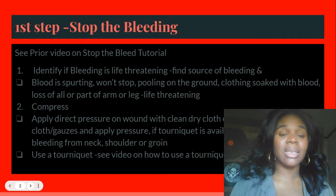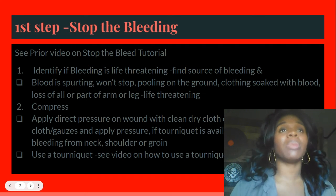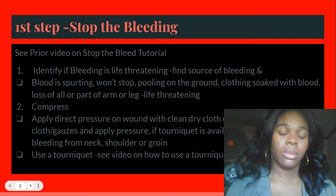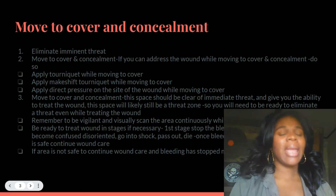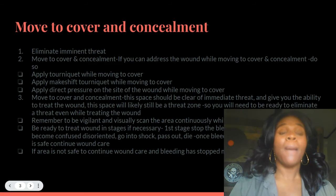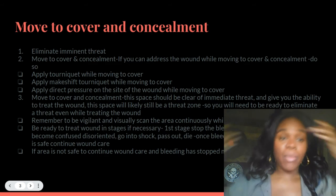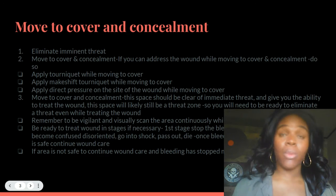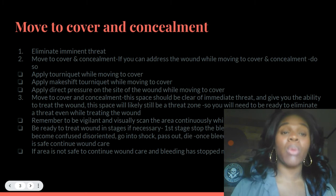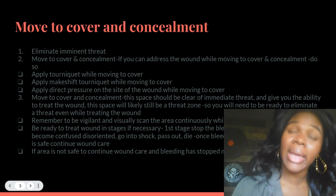There are videos about this in detail. I suggest you learn it — not just from me. Go and do your own research because you are your own first responder. Now, in a dangerous situation you want to stop the bleed, scan and see where the injury is. But all of these things may need to be done simultaneously if there is an imminent threat. Your first task will be to eliminate the imminent threat if you have the ability to do it, and move to cover and concealment if you can.